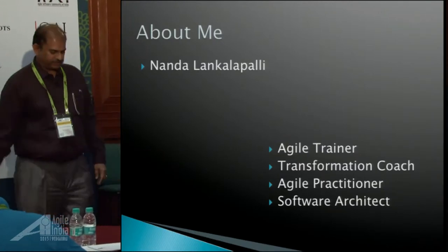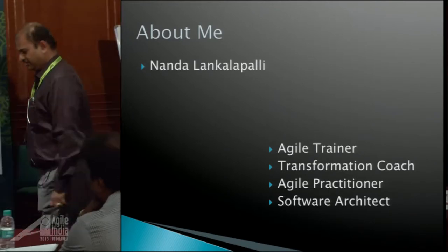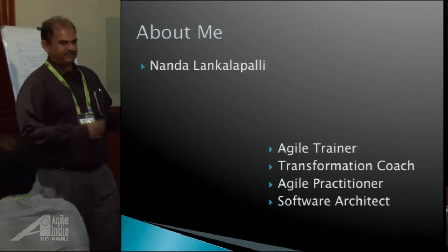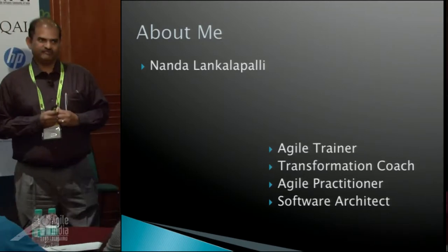Early on I had an opportunity — I'm very fortunate to work with Mike Cohn. He was my manager for a year. And also Lisa Crispin — she was on my team for about four years. Lisa Crispin is the Agile tester and Mike Cohn, probably a lot of you know from Mountain Goat Software.